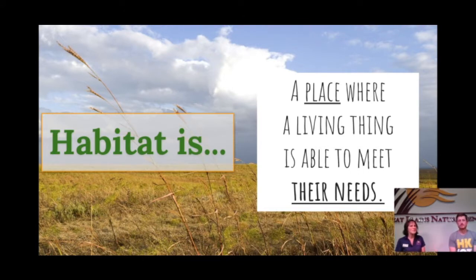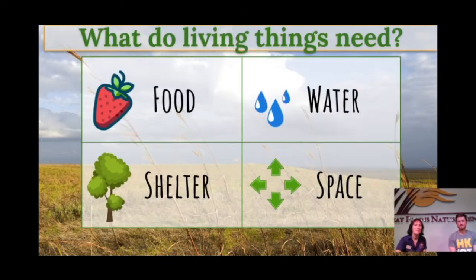Sometimes, as Eric said, maybe your habitat looks a little bit different than an animal's habitat. Your house could be your habitat. It might look like a field. It might look like a tree. So habitats can have a variety of appearances. In order to survive, animals need food, water, shelter, and space.